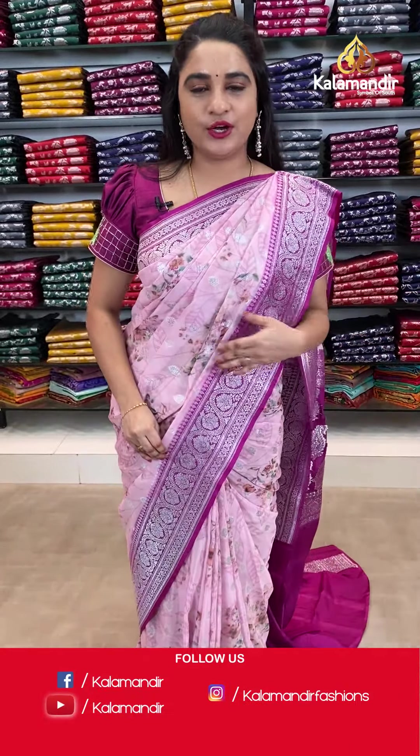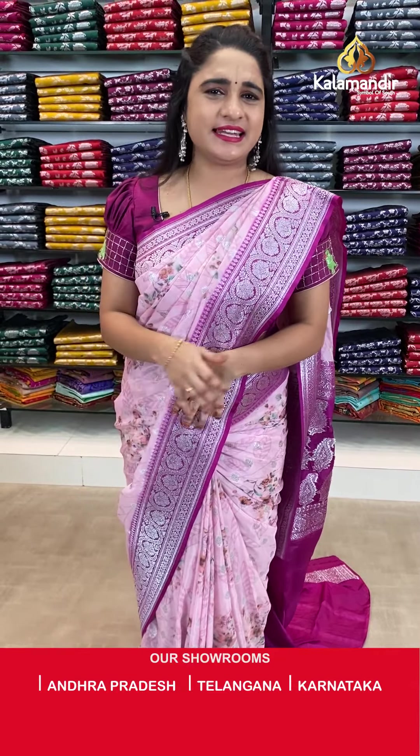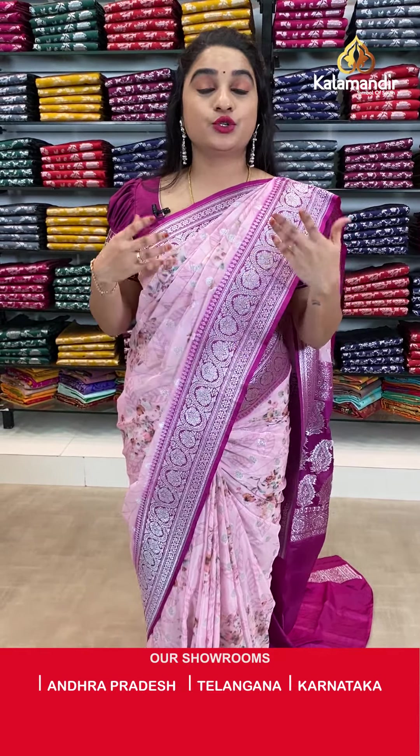You can also visit our stores located in Andhra Pradesh, Telangana and Karnataka. Shipping is free all over India, and COD — cash on delivery — is also available all over India.